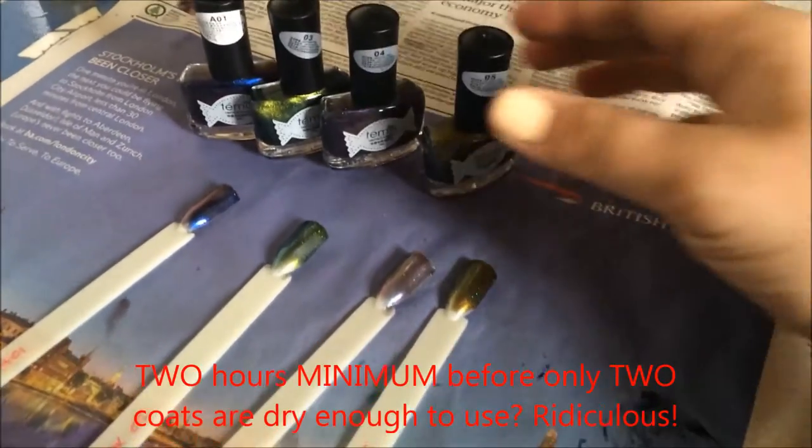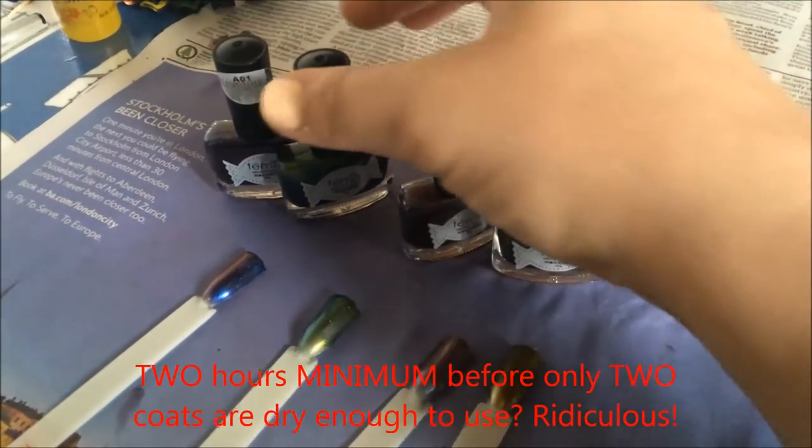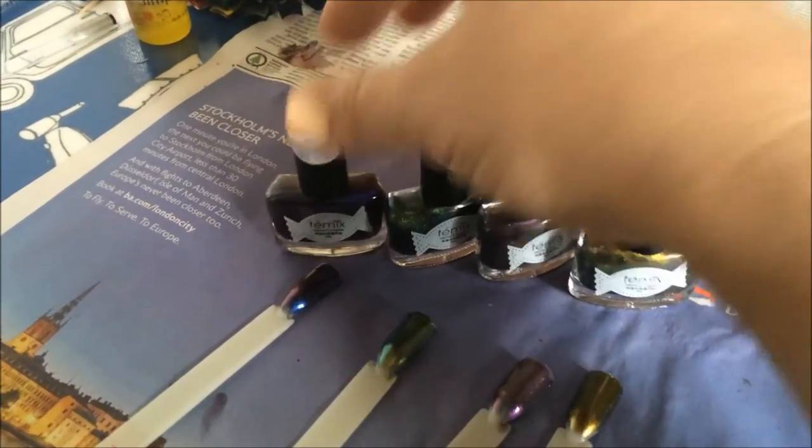I think that is enough for now. These are from Born Pretty Store — they're Temmix ones — and they're just not usable.